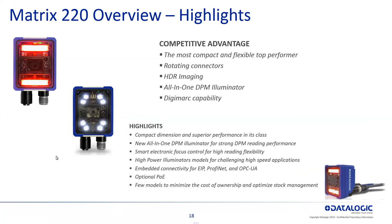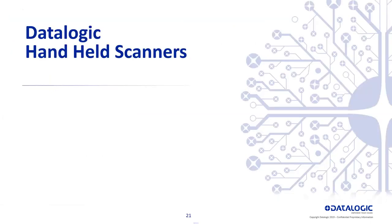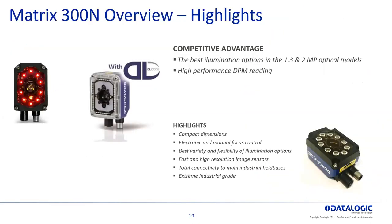The next one is the Matrix 320, kind of its big brother — up to two megapixel imagers. There are electric focus and manual focus models, including liquid lens models, to handle changes in height and variable barcodes coming down a conveyor. It has a swivel connector so you don't have to choose between straight or right angle cables, and a lot more lighting options to get the right lighting and optics to read your barcode.